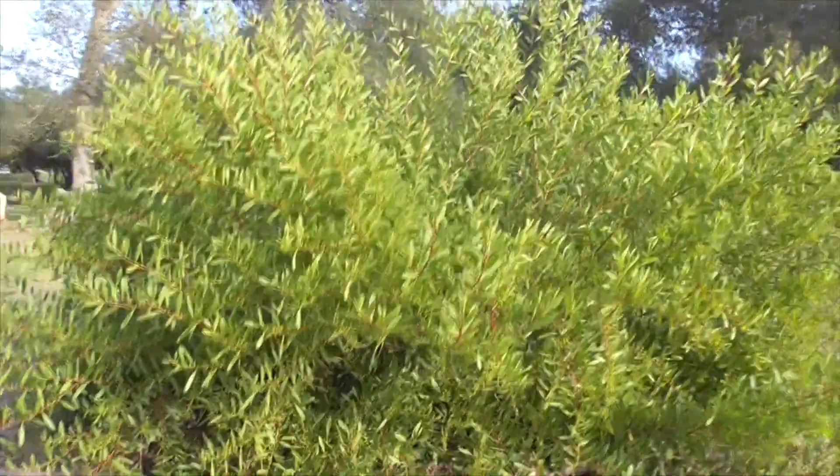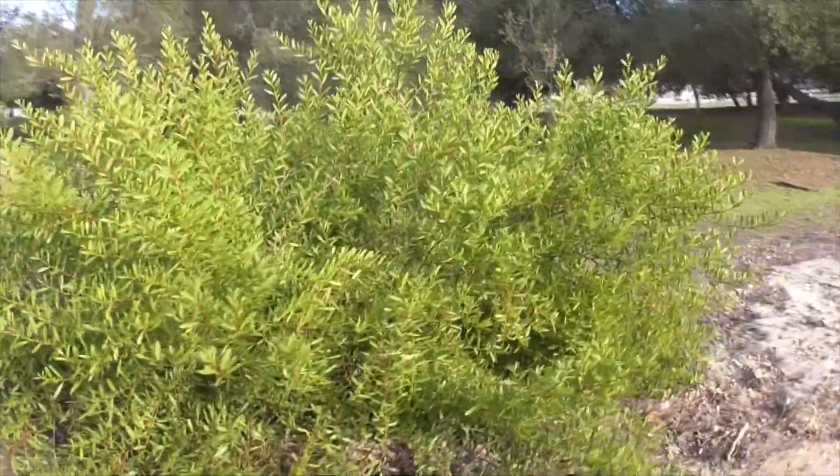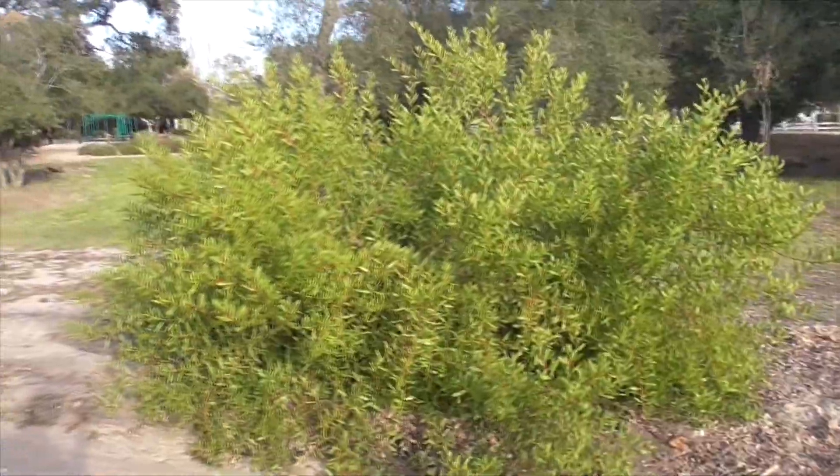This is our Acacia longifolia subspecies sophorae — the coastal wattle, here in Cota de Caza. I think this is a great ornamental. I hope you liked that video. Thanks for watching!